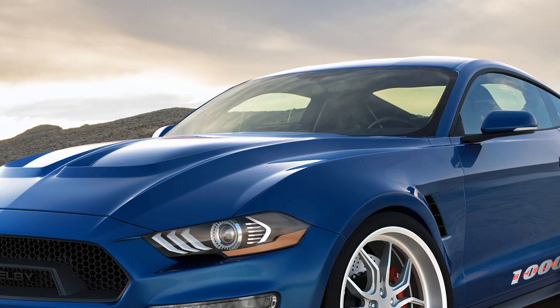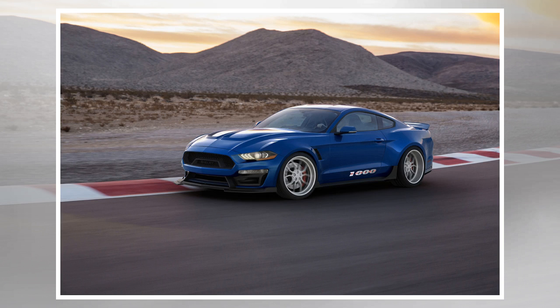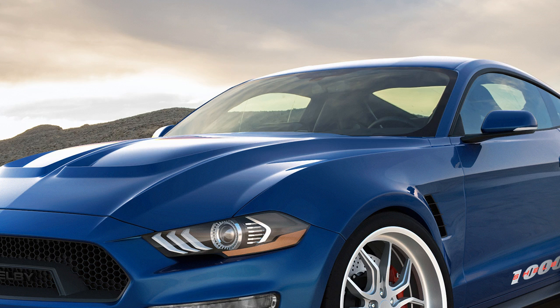Back in 2012, Shelby American showed off a tuned Mustang it called the Shelby 1000. In street-legal form and running on pump gas, the car made at least 950 horsepower. If you ordered the track version and filled it with race gas, it made an insane 1,100 horsepower.